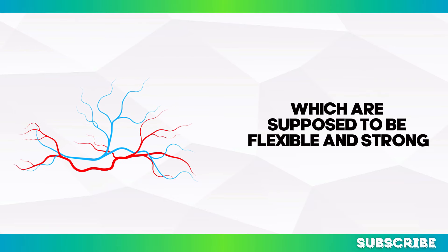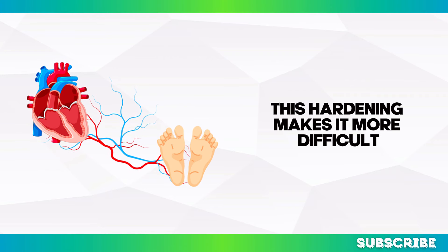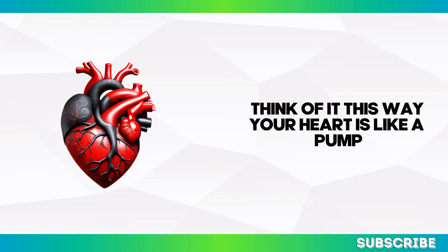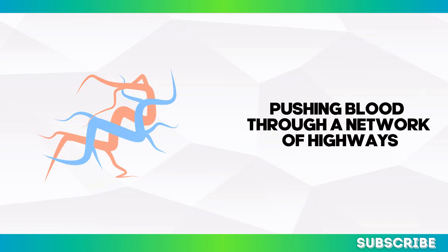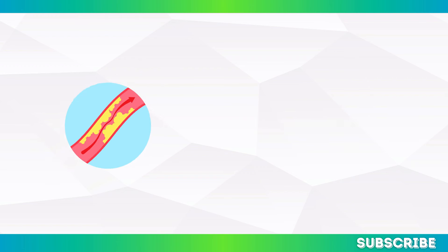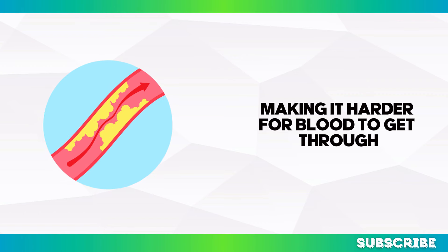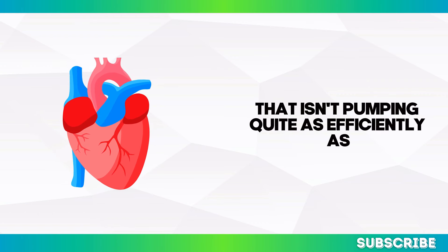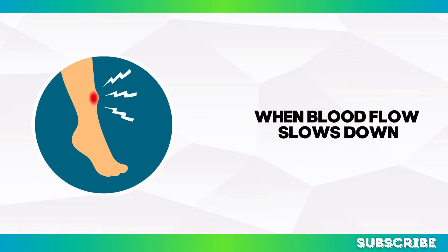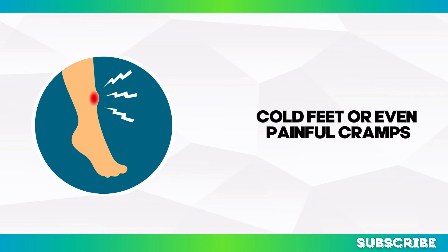The blood vessels, which are supposed to be flexible and strong, begin to lose elasticity. This hardening makes it more difficult for blood to travel, especially to areas farthest from the heart — your legs and feet. Think of your heart like a pump, pushing blood through a network of highways: your arteries, veins, and capillaries. Over time, these highways can get clogged with plaque, making it harder for blood to get through, and you start noticing symptoms like swelling, cold feet, or painful cramps.